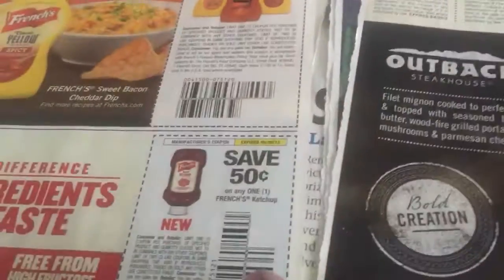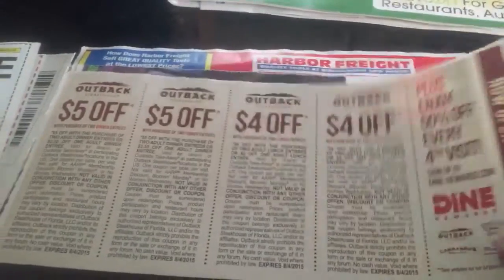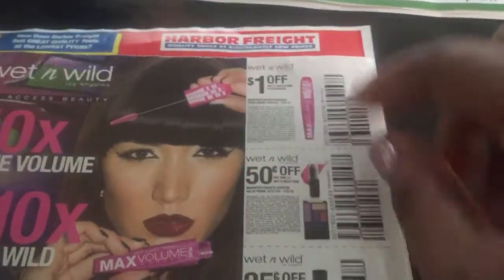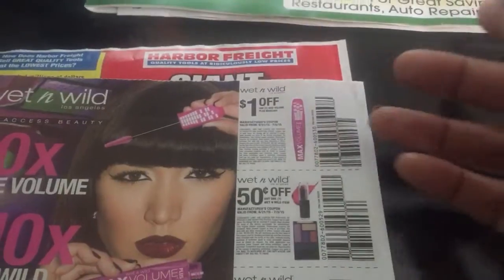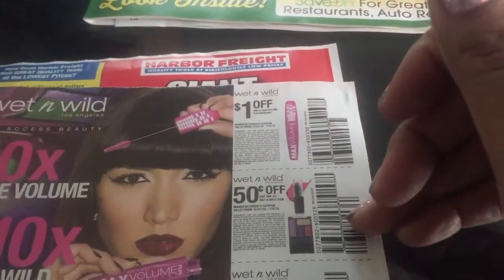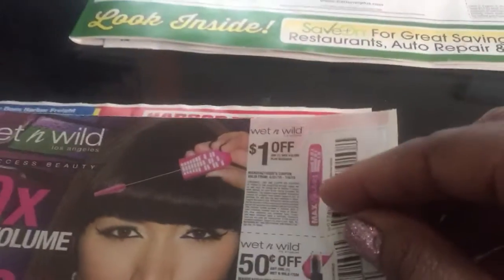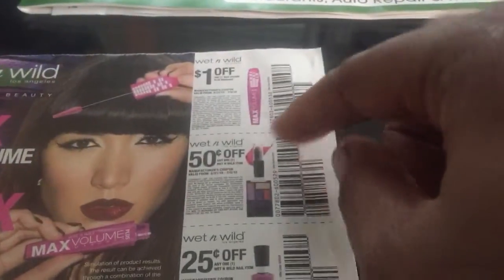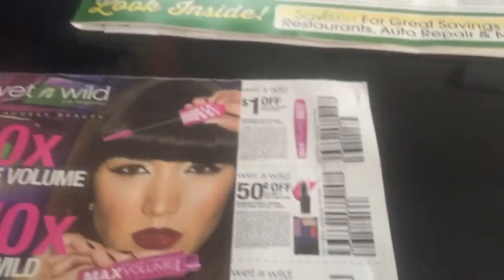50 cents off mustard and then ketchup. More coupons — Outback Steakhouse, pepperoni — a dollar off any two. And we've got Wet n' Wild again, so you know these are always free. Usually a dollar or 99 cents, so those are free, plus you get 50 cents off any one. This is a dollar off mascara, so that's not going to be free, but you could put that with a deal — maybe pay like 50 cents for it, and 25 cents for that one.